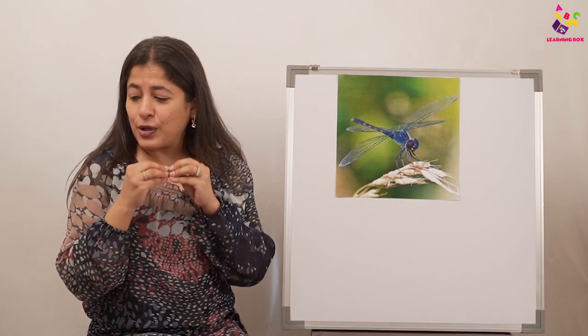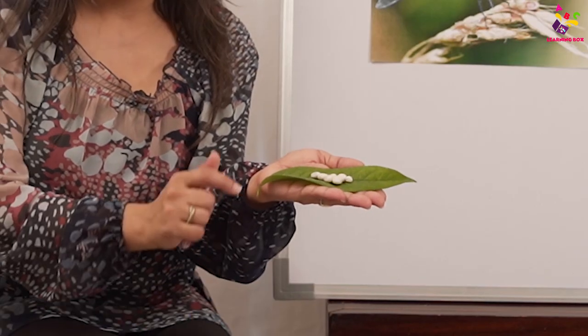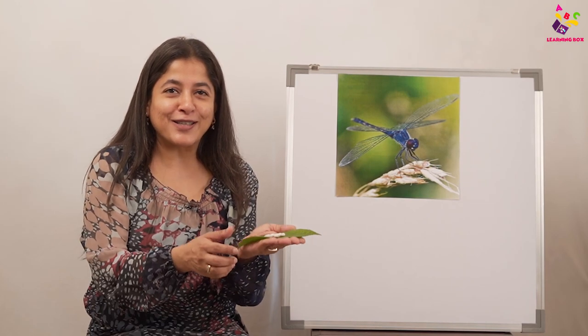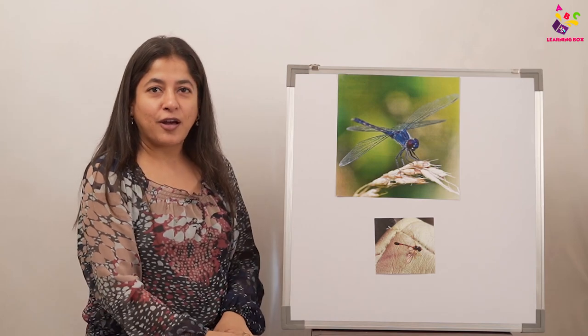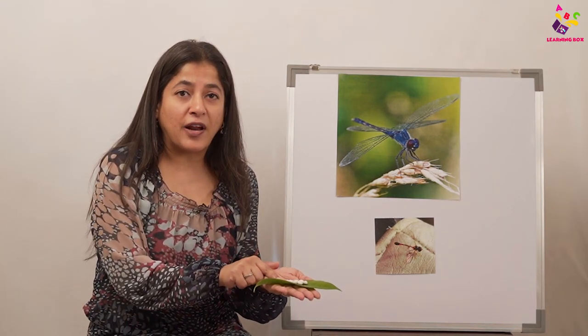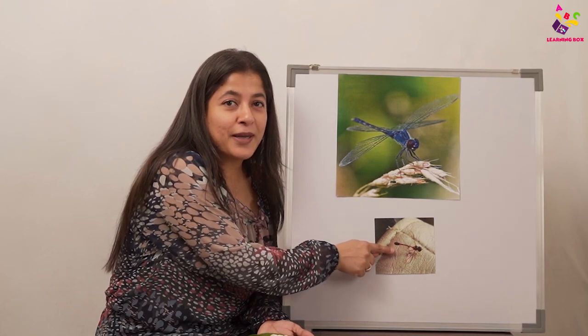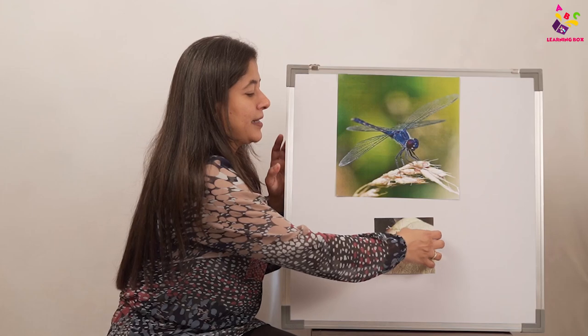Everyone think — where do dragonflies come from? How are they born? Do you think a dragonfly removes a small dragonfly from its tummy? No! The dragonfly lays eggs on leaves — see, it lays eggs on the leaves. And from these eggs, small tiny baby dragonflies come out. This is how dragonflies are born.